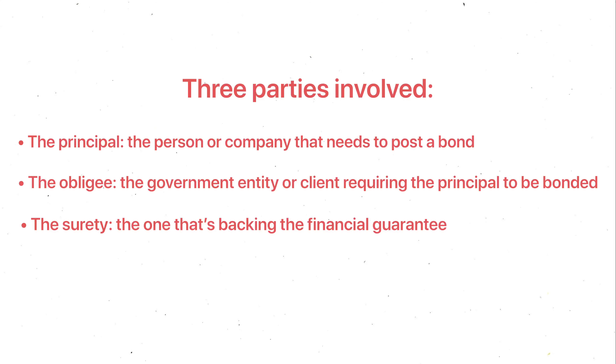Once the principal has paid the bond, the three parties are now bonded. In a nutshell, the three parties included are: the principal, the person or company who needs to post a bond — most likely you watching this video; the obligee, the government entity or client requiring the principal to be bonded; and lastly, the surety, the one that's backing the financial guarantee that the principal will uphold their quality of work.